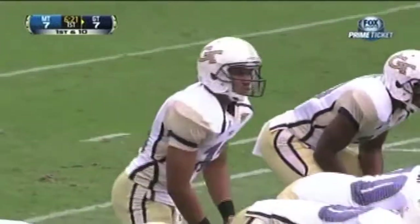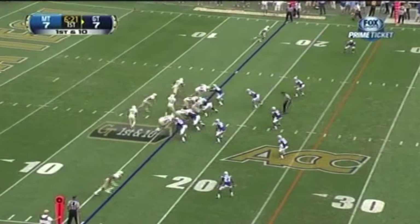That was a 12-play, 75-yard drive. And now we'll see if Georgia Tech can answer.